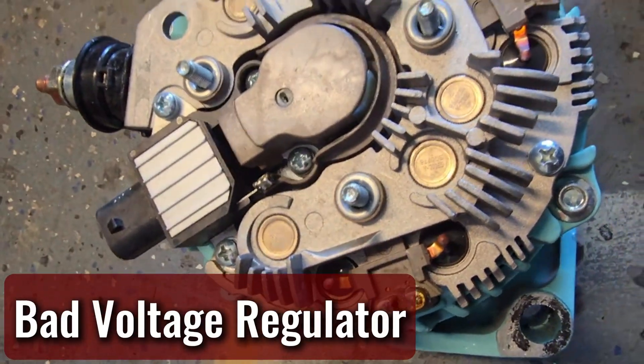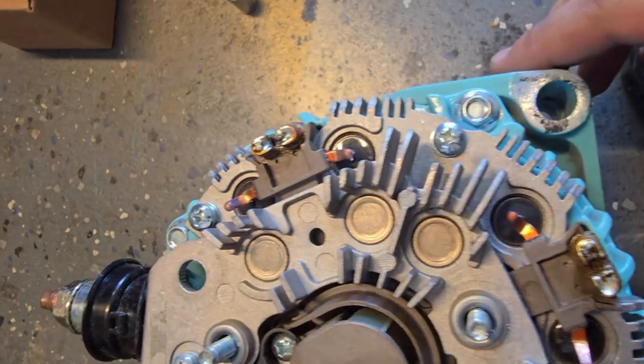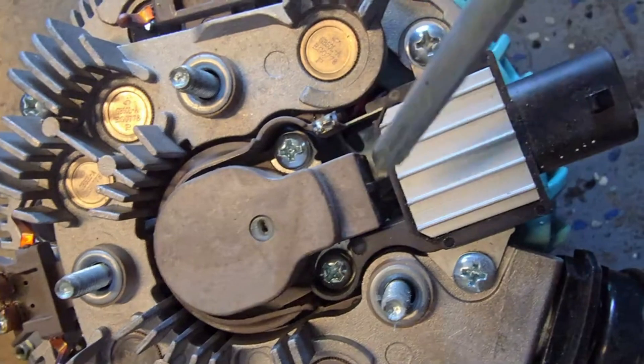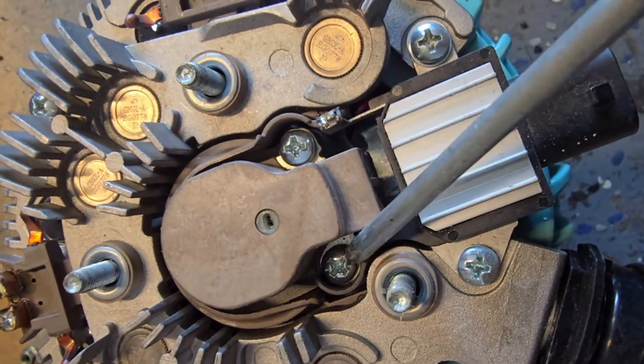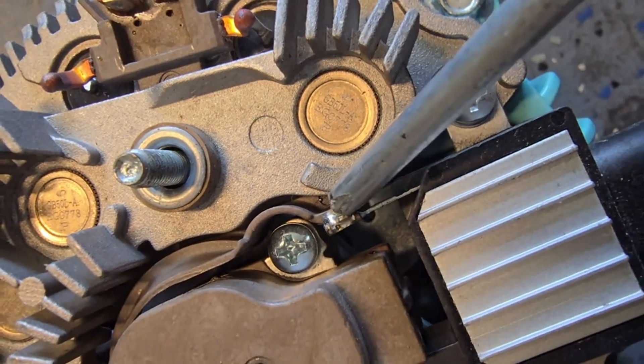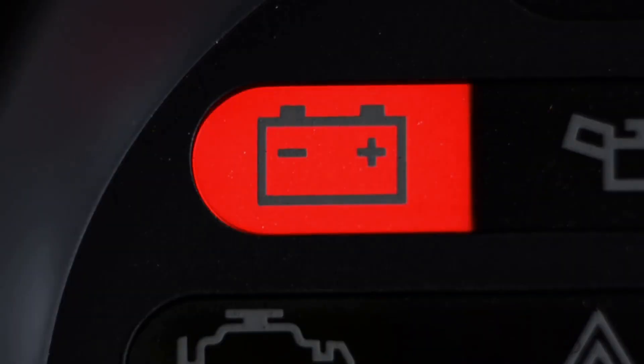Bad voltage regulator. The voltage regulator controls how much power the alternator sends to the battery. If it's faulty, it can undercharge or overcharge the battery, and either problem can make the battery light come on. Overcharging can even cook your battery, so if you suspect this, get it checked right away.